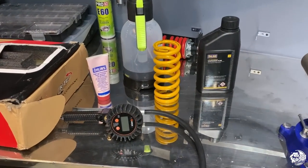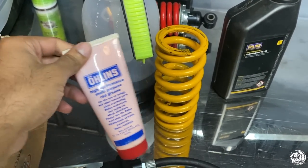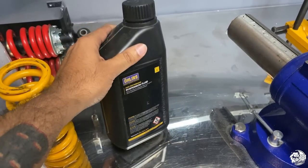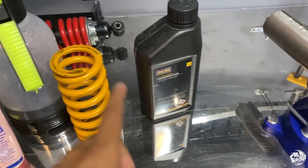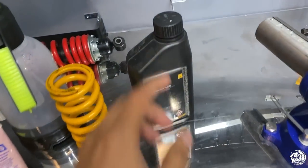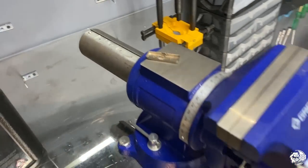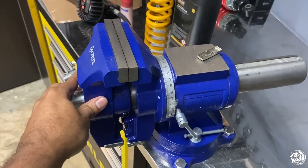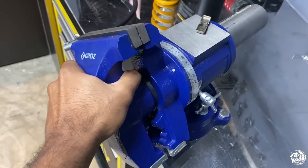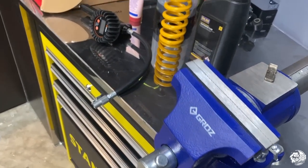These guys use only Ohlins stuff for suspension work — this is Ohlins red grease, very rare, we have to import this. This is the suspension fluid from Ohlins — I haven't seen this used by many people, only at Ducati Delhi for our bikes. Finding something of this sort in Izol — the guys here are really lucky. And this vice — you can turn it, rotate it, work any way you want. Very costly but it's here.